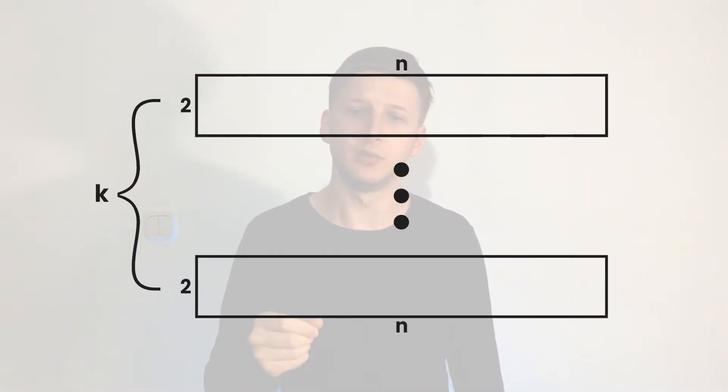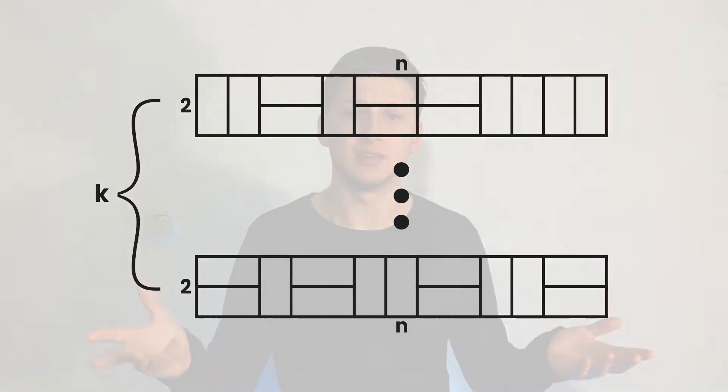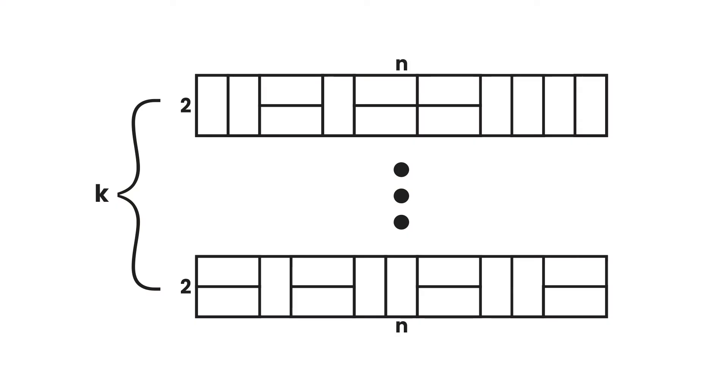Imagine this. You're a tiler — this tiler, not this tiler — and your job is to fill K 2×N hallways with 2×1 tiles. Your client wants each of these corridors to have a unique tiling. What's the smallest number K such that this job is impossible to do?